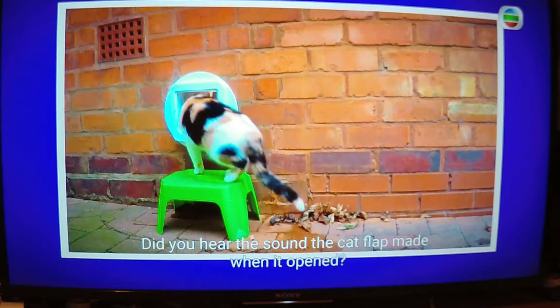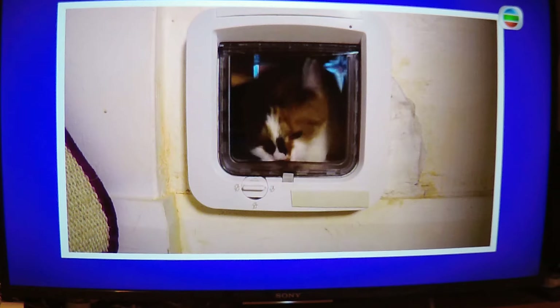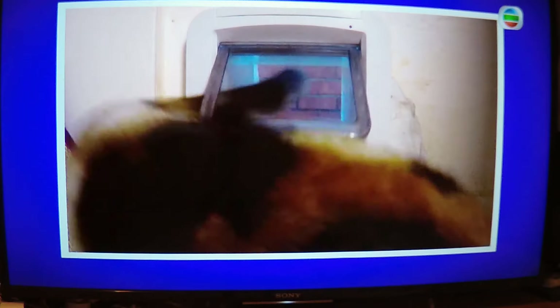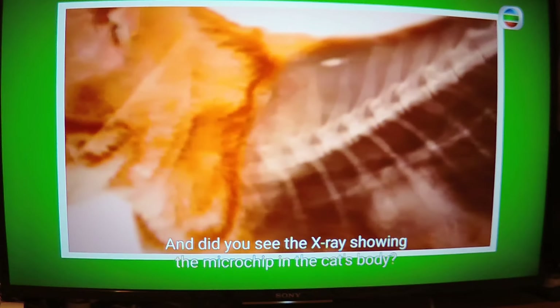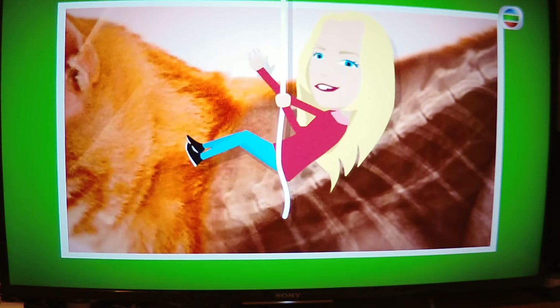Did you hear the sound the cat flap made when it opened? And did you see the x-ray showing the microchip in the cat's body?